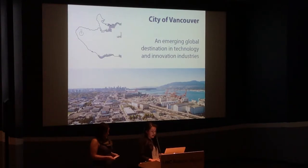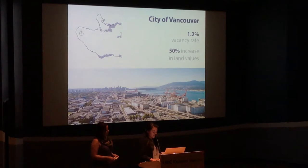Yet, only 6% of Vancouver's land base is industrial. Did you know that Vancouver's industrial lands, like housing, suffer from extremely low vacancy rates and skyrocketing land values?